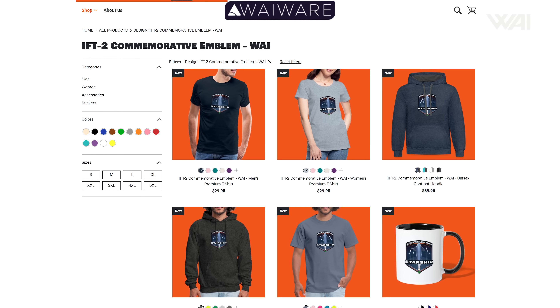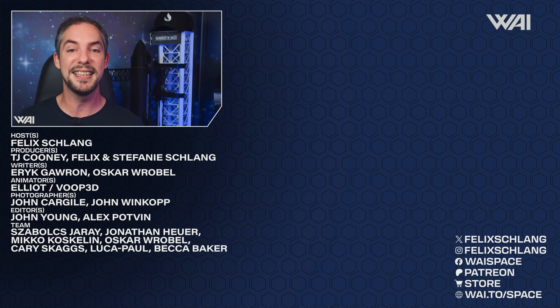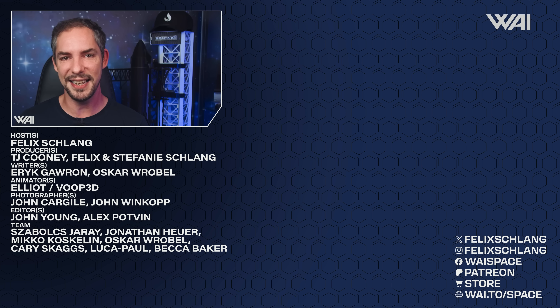That's it for today! Remember to smash that like button and subscribe for more awesome content — this is what fuels the algorithm and helps us immensely! Check out our epic shirts in your favorite Space Nerd store — a link is in the description. And if you want to train your Space IQ even further, watch this video next. Thank you very much for watching, and I'll see you again in the next episode!